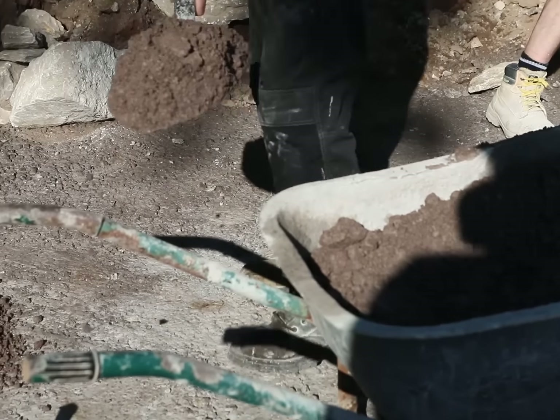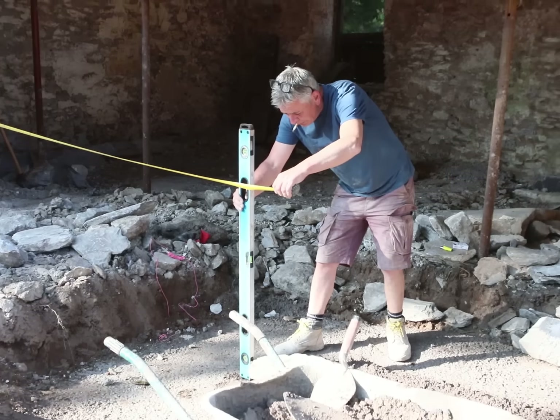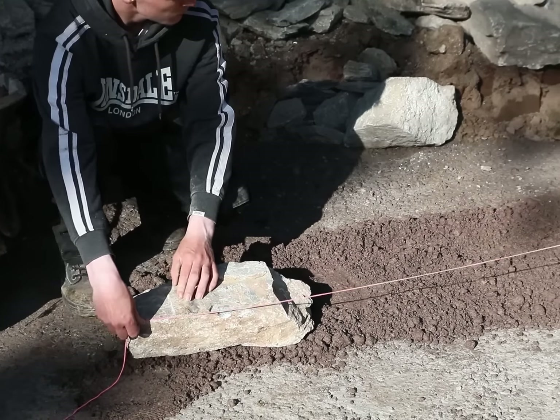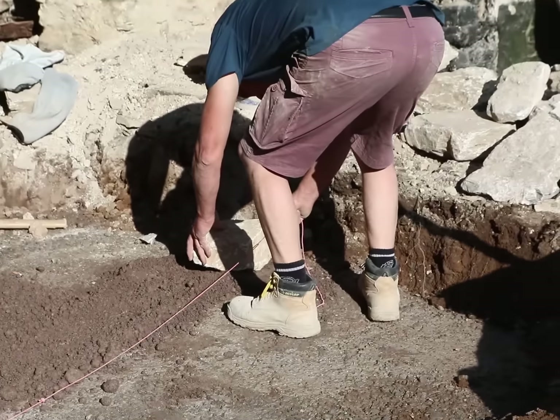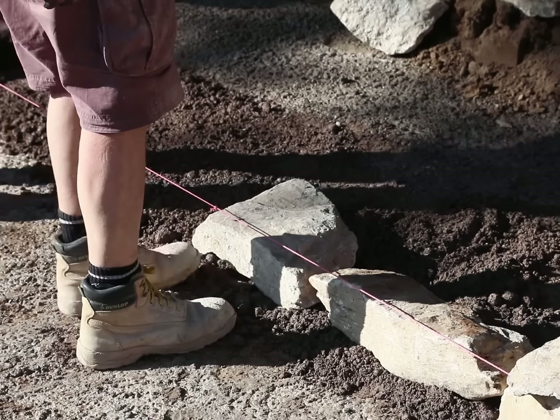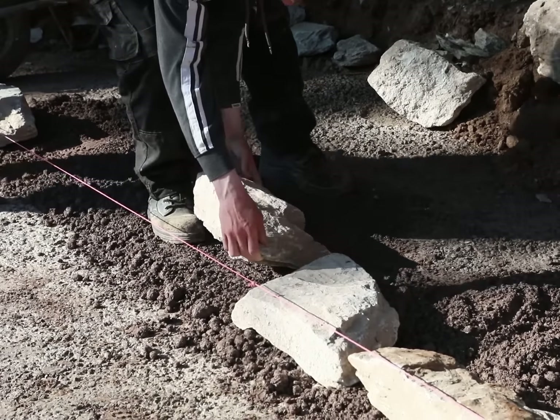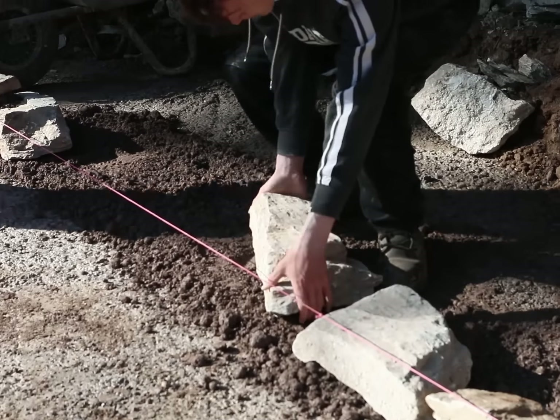After we knocked the wall down, we went about separating the stone. The very rough stone we wouldn't use for facing went in one pile — that was for building up the middle of the wall. The second pile was the stone we were going to use for the wall face. And then any cornerstones we found went into a third pile.